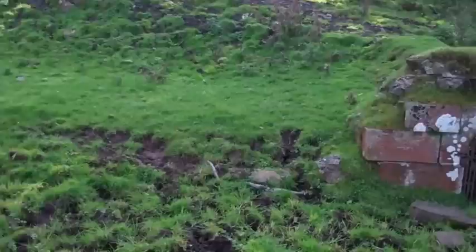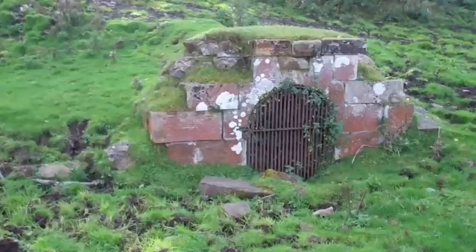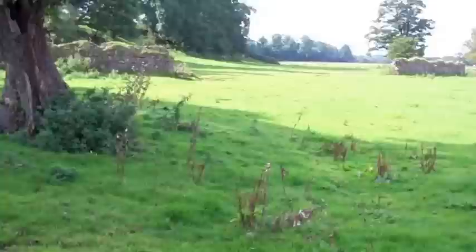I'm at the easternmost part of the Tyne, right by the water. This clearly is what some of the locals were telling me is a tunnel. I suspect it might have also been an ice house. I'm going to try to peek in there, but I don't expect to see much — it's pretty well covered over. And we're east of all the other foundation stones.